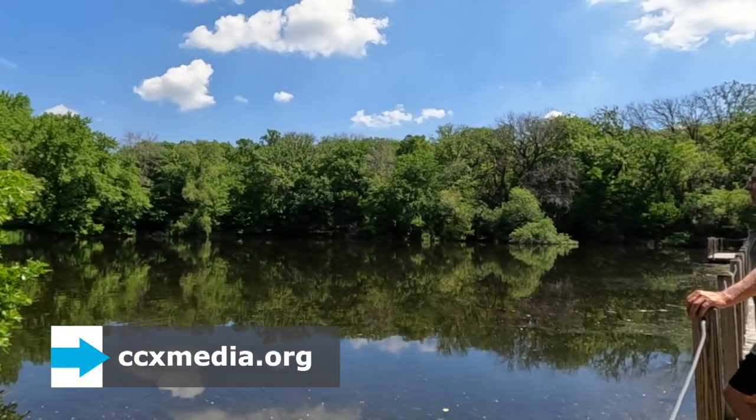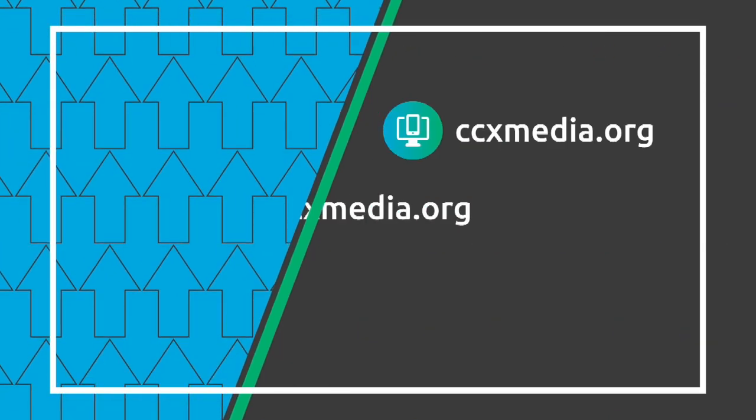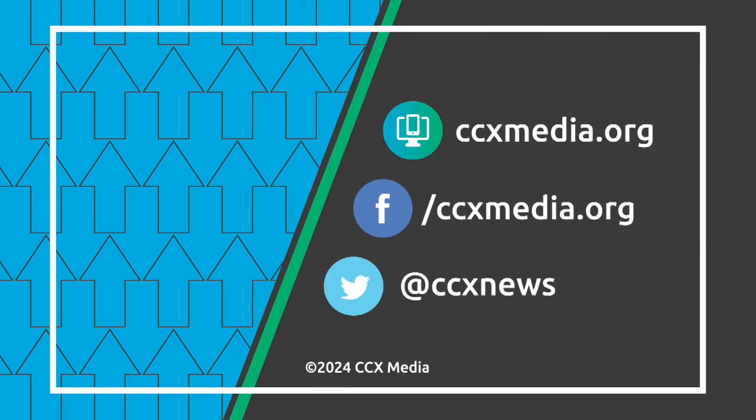For The Connection in Crystal, I'm Sarah Allen. Learn more about The Connection at ccxmedia.org and follow us on social media.